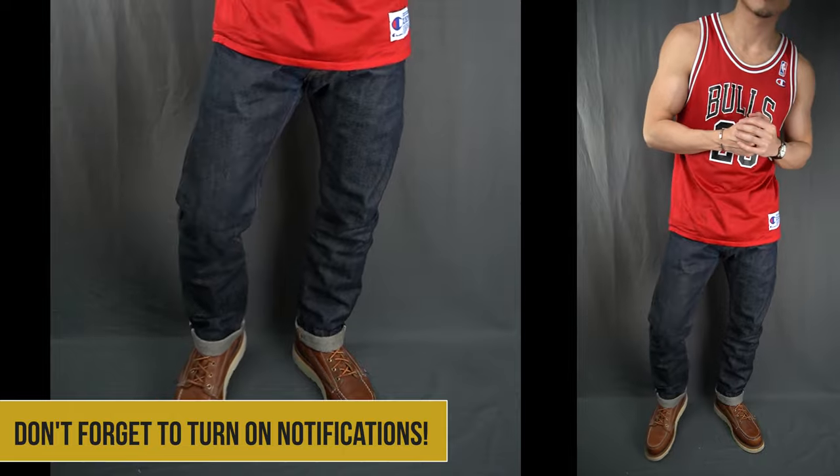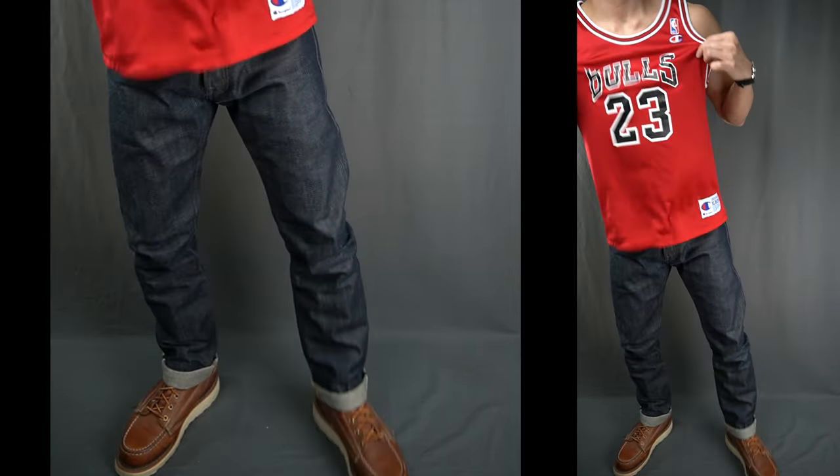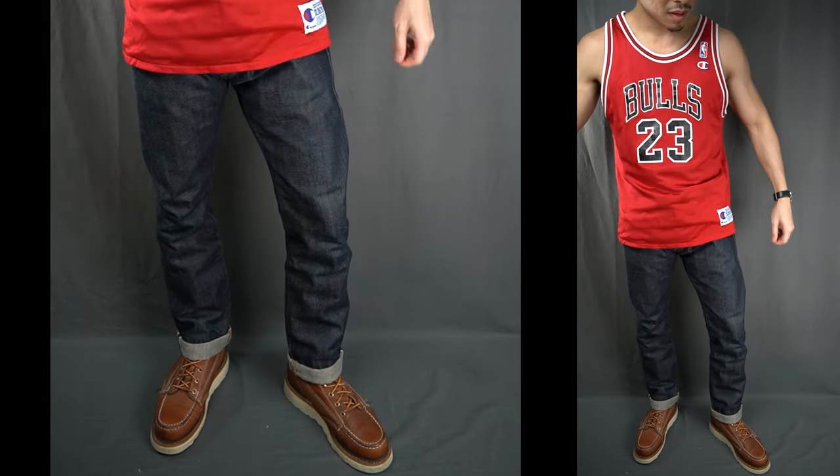I kept the accessories to a minimum here, with a simple black leather watch with a white dial, and a silver band and bracelet.